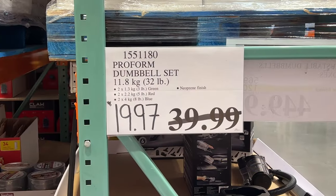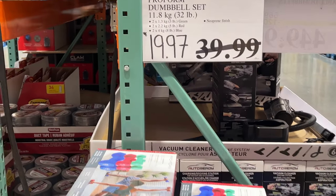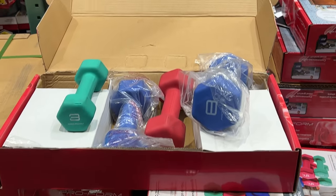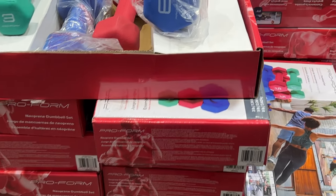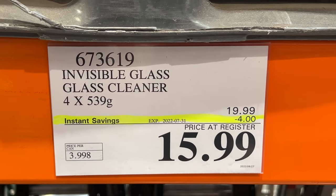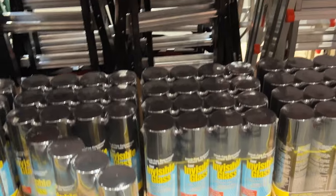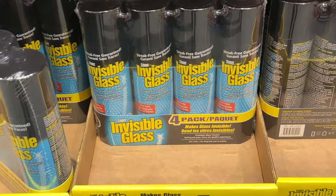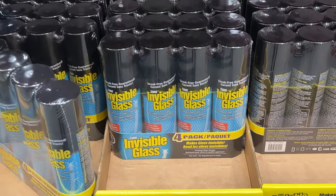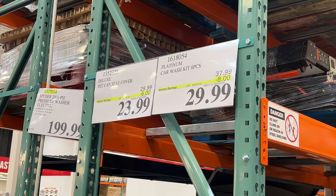A reduced-to-clear item at the $97 price tag — $19.97. The dumbbells are still available at some Costcos. Need some glass cleaner? You can get a four-pack, $4 off, $15.99 for the Stoner Invisible Glass 4-Pack. The six-piece car wash kit is $8 off.